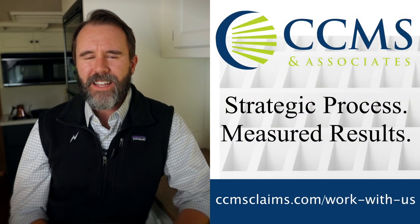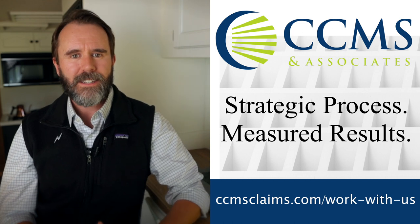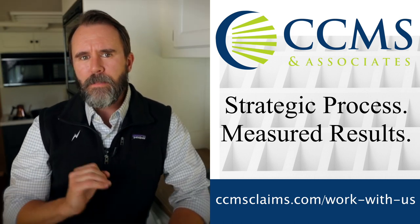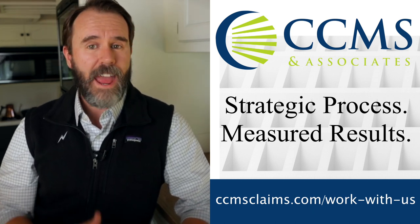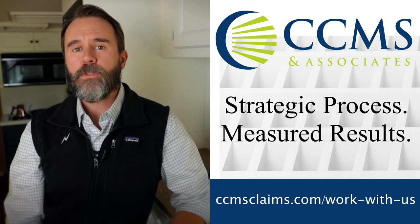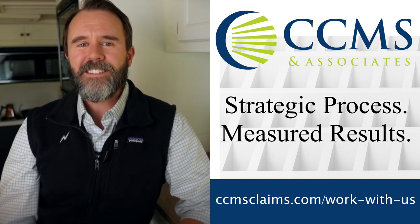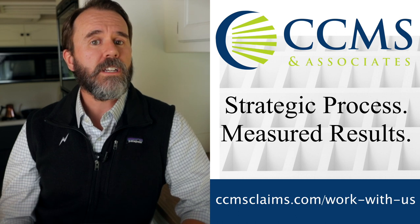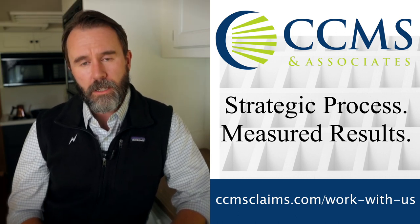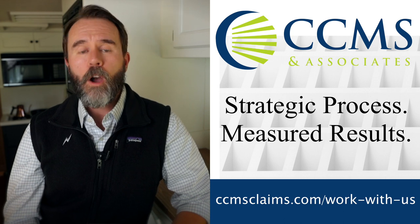But what about drones? I want to tell you about our new sponsor, the IA firm CCMS and Associates. CCMS and Associates dedicates their management team to training and developing a talented adjusting team — that's you and me — as a full service independent insurance adjusting company. They specialize in every part of the claim service cycle, including day-to-day property claims, casualty claims, complex claims, and residential and commercial losses. CCMS and Associates is currently looking for adjusters who are interested in deploying for TWIA — Texas Windstorm Insurance Association — events. For more information and to join their roster, send an email to careers@ccmsclaims.com or visit ccmsclaims.com/work-with-us.